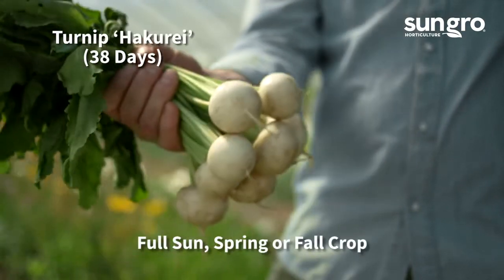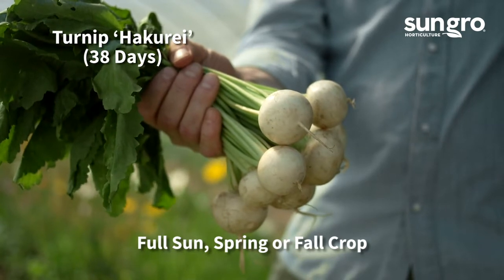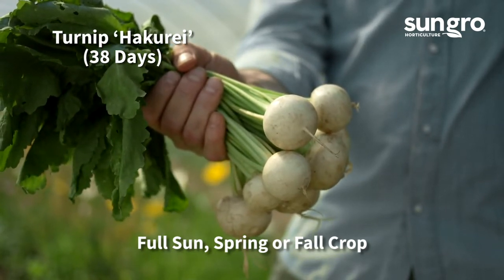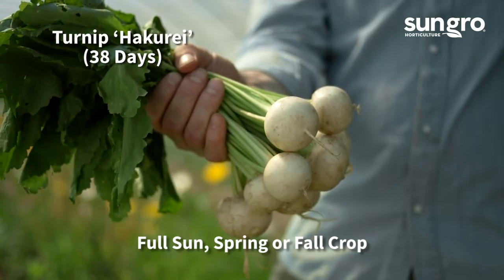Japanese Hakurai turnips are uniformly round, pure white, and very sweet, and they mature in just 38 days. They taste so good that they can be eaten raw or cooked.